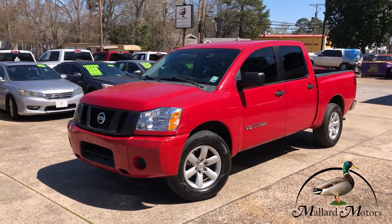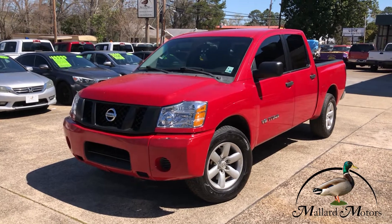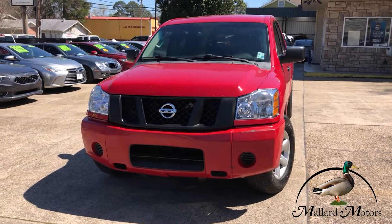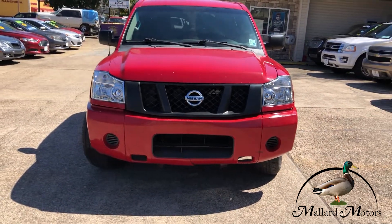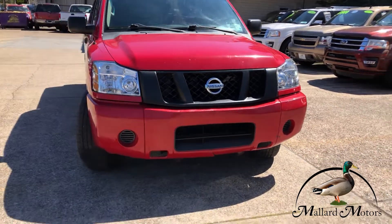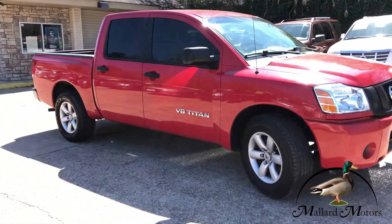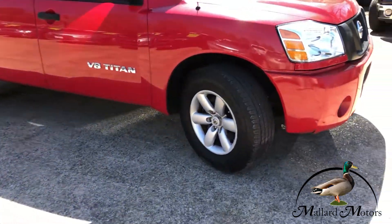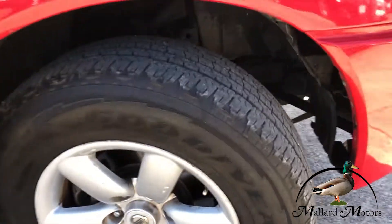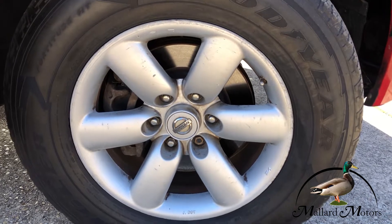What we're looking at here is a 2012 model Nissan Titan S, bright red color. This one's got a 5.6 liter V8. It's two wheel drive. Got brand new headlights on the front, got the blacked out grill, full size four-door crew cab, got some decent tread left on the tires, and you've got alloy wheels on there — those are 18 inches.